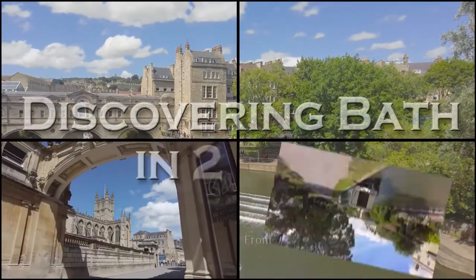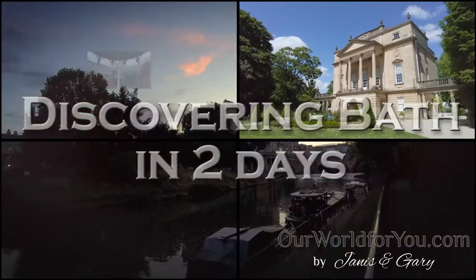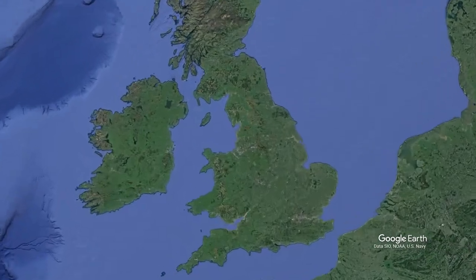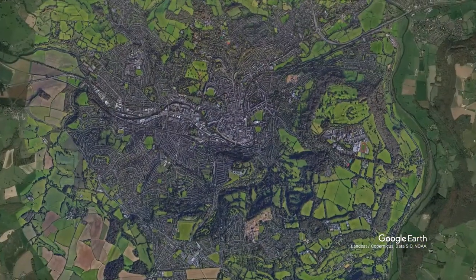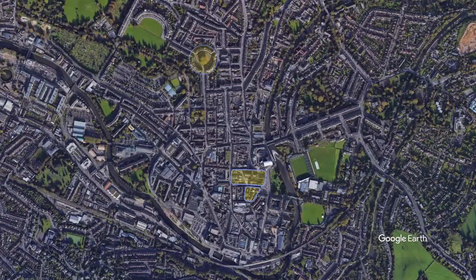Hi and welcome to our video where we spend two days discovering the magnificent UNESCO recognised city of Bath. Bath can be found in the south-west of England, roughly 95 miles from the centre of London. We will pick a central point in Bath and explore the city, pointing out highlights on the way — all this on foot, after all Bath is a very walkable city.